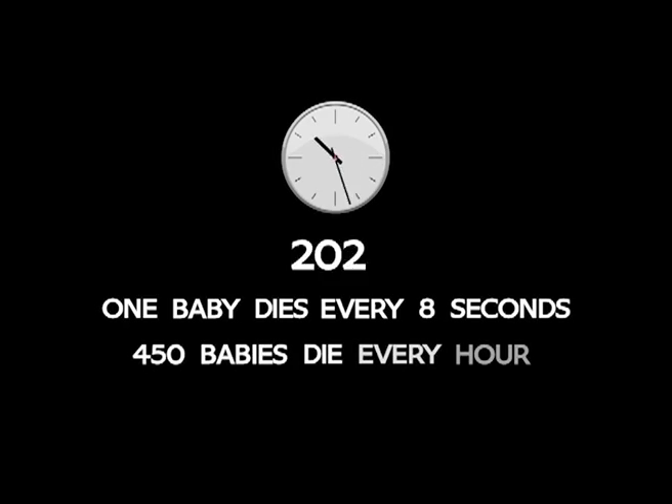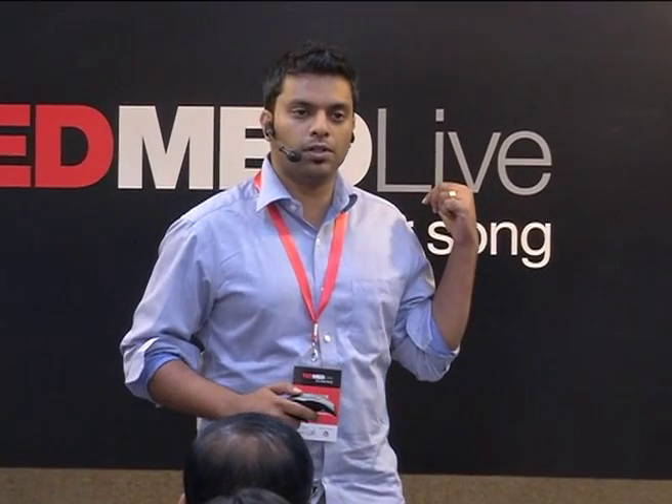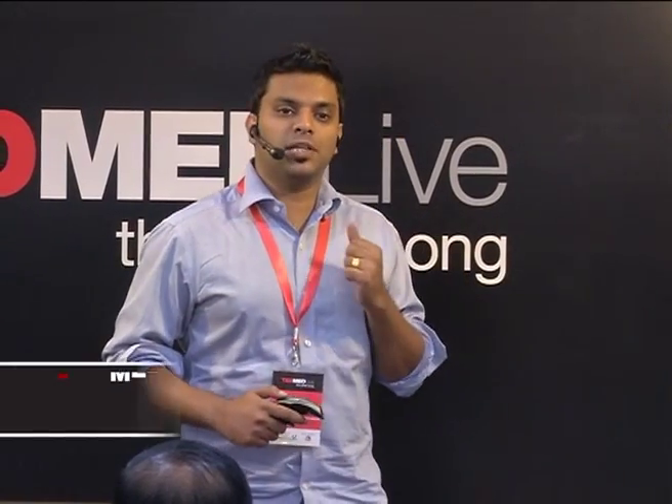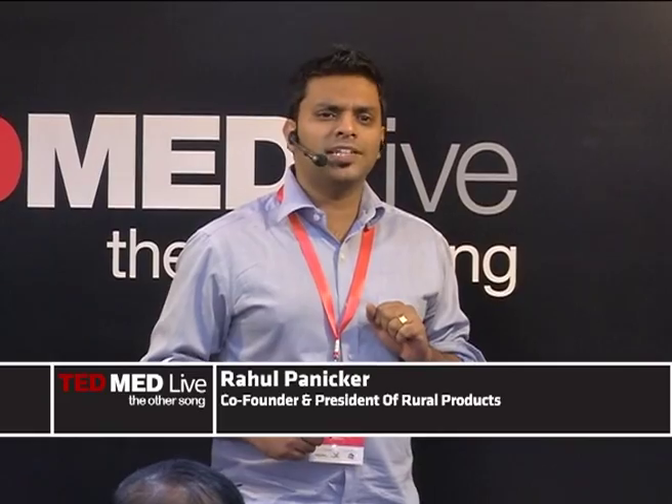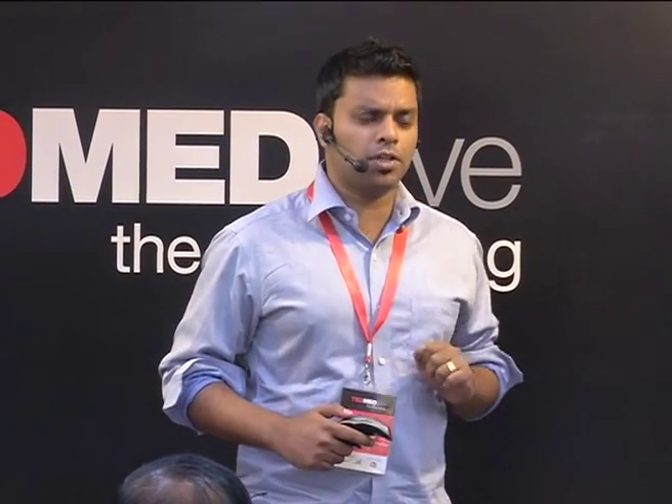Many babies have died because hypothermia is a potential killer, a silent killer, an unwarranted killer, an unrecognized killer. That's a big problem in the world. So many millions of babies dying every year, and about 20 million low birth weight babies born worldwide every year — 8 million of them in India. That's just one of the big global health problems.